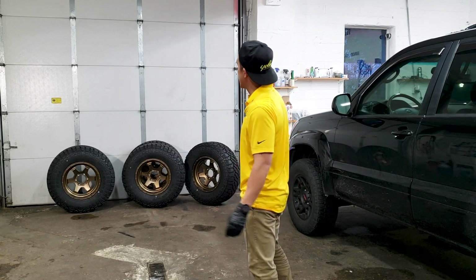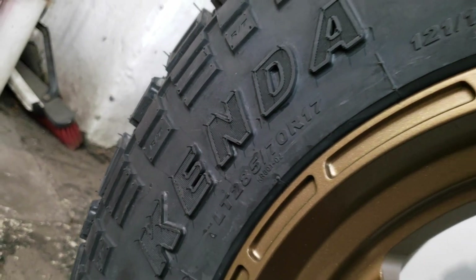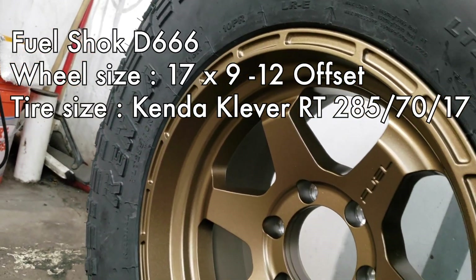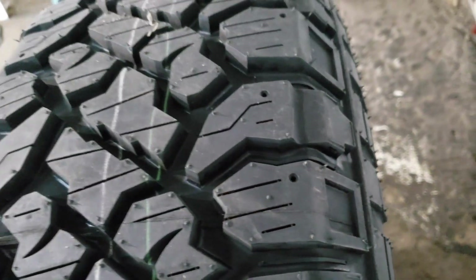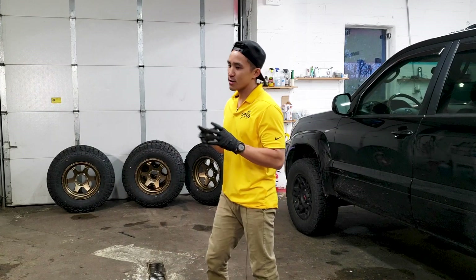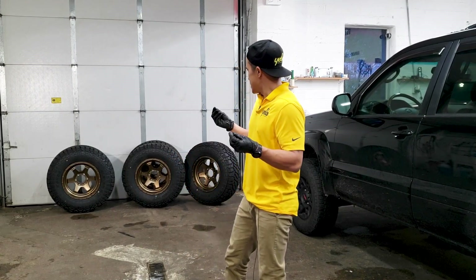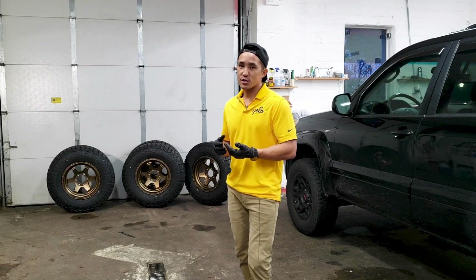The model is the Fuel Shock D666 wheel — 17 by 9. The tires are 285/70/17 Kenda Klever RT, which is a hybrid of an all-terrain and a mud terrain. On my 400 last year I had Falken Wildpeaks, which I thought were awesome, but I wanted to go to a mud terrain for a more aggressive look.